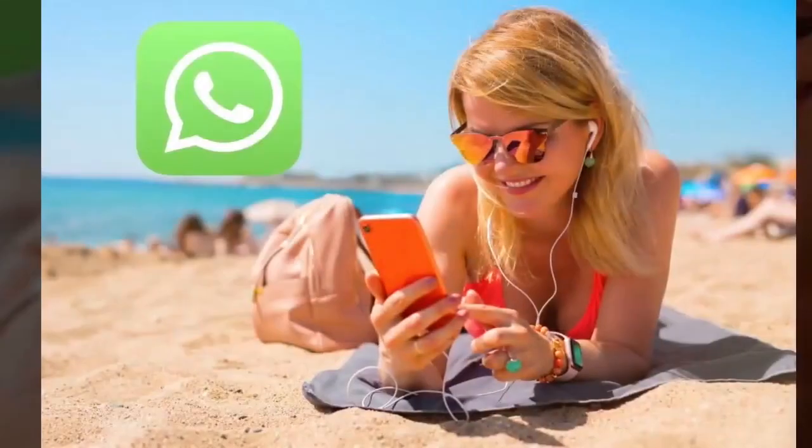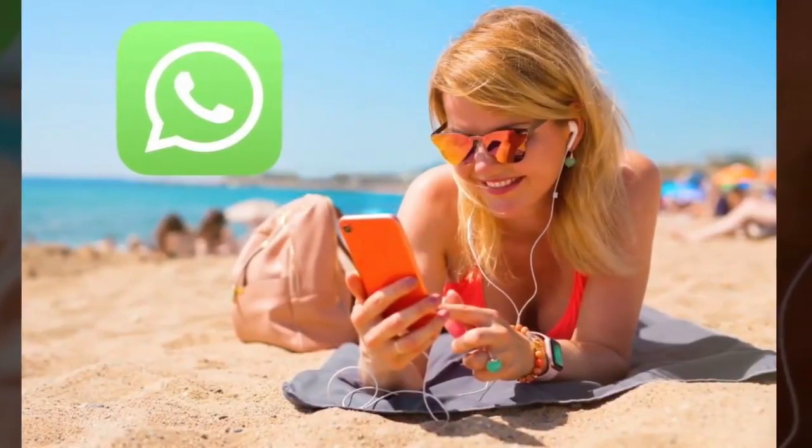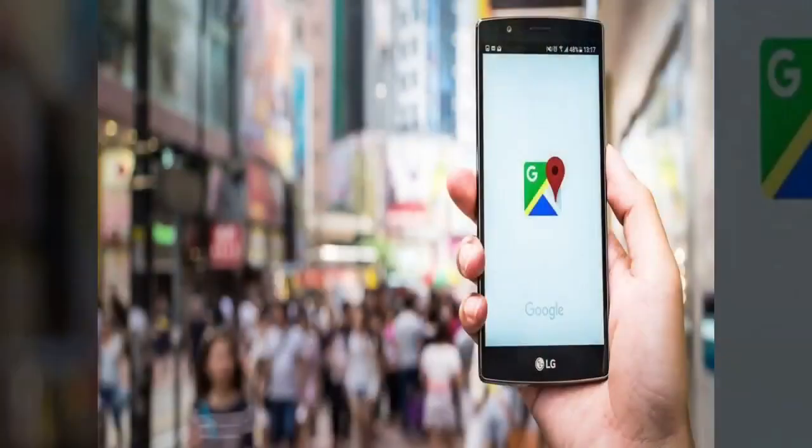WhatsApp Messenger — great for tourists and locals wanting to contact your business. Google Maps. Google Translate.